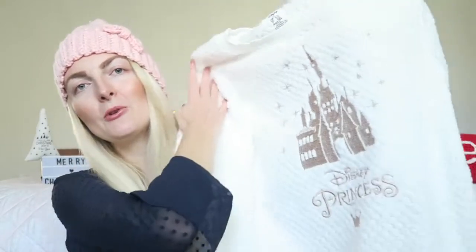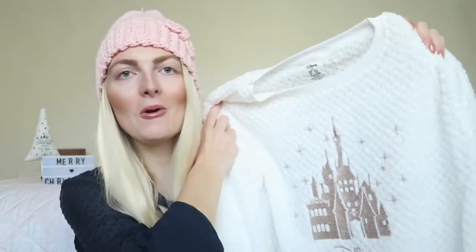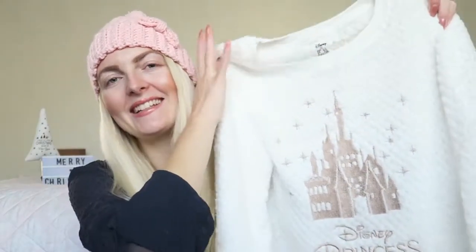The other pajama, more appropriate for this time of year, is this really beautiful white Disney Princess one with the castle. I just love it — it's super cozy and warm, and I love the design. It's really simple but still has that Disney magic, with simple white trousers. It's just gorgeous, so snuggly — perfect for watching a Christmas movie with hot chocolate.